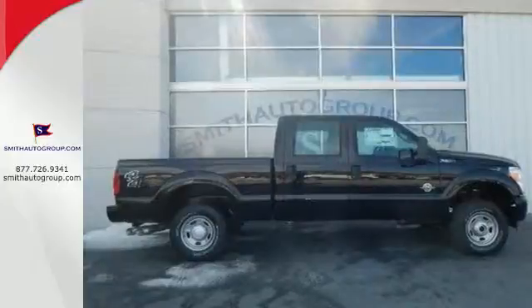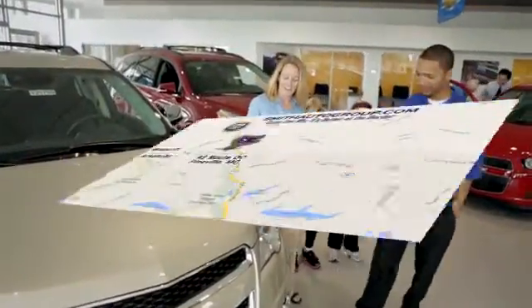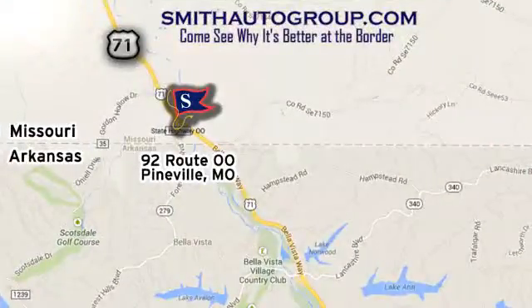Check it out for yourself today. Come see why it's better at the border. We're conveniently located at 92 Route 00 in Pineville, Missouri, online at smithautogroup.com.